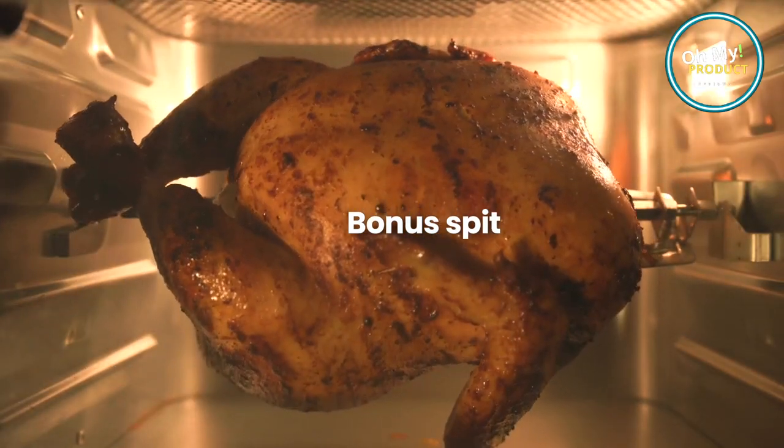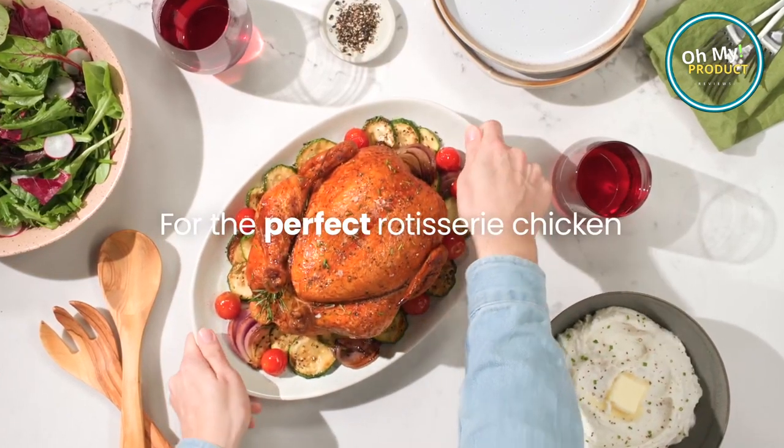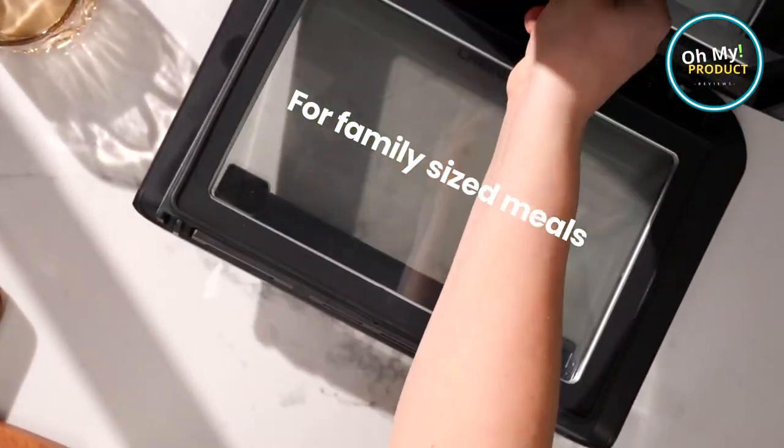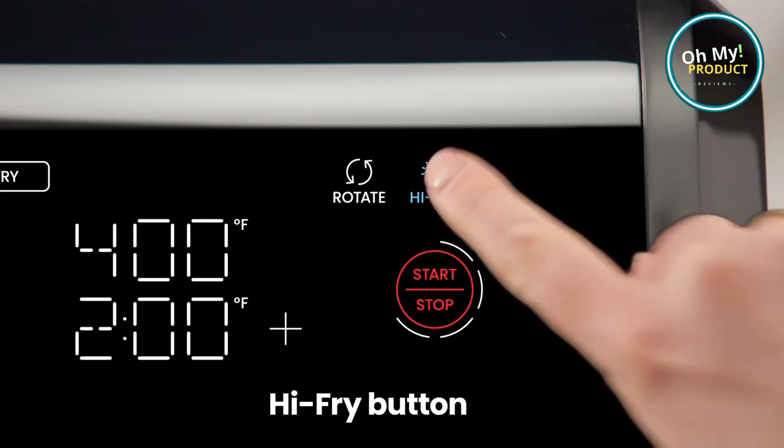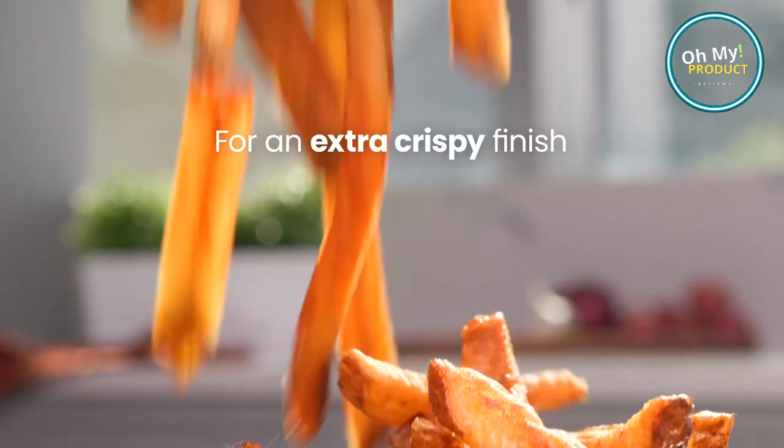But wait, there's more. The Chefman doesn't just cook — it cooks smart. With its digital touchscreen, you can customize cooking presets, ensuring your meal is perfect every time. No more guesswork, no more oily mess, just delicious, nutritious meals at the touch of a button.